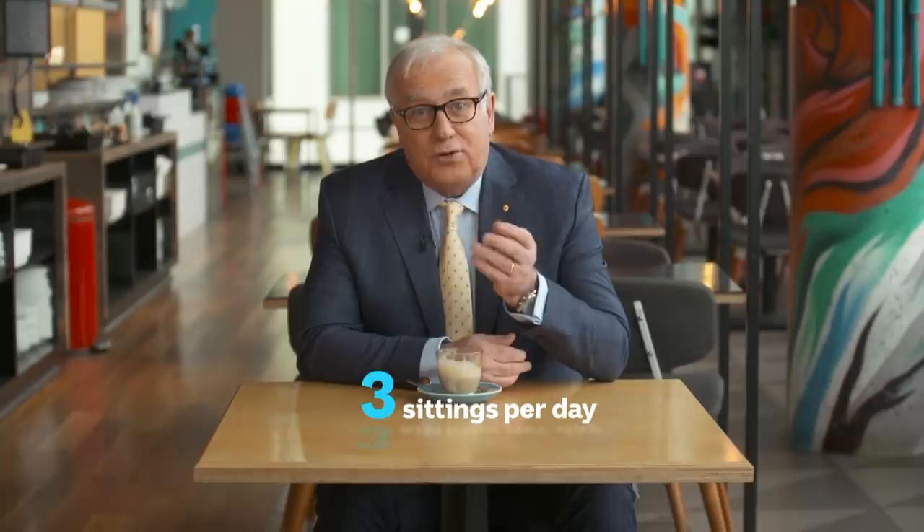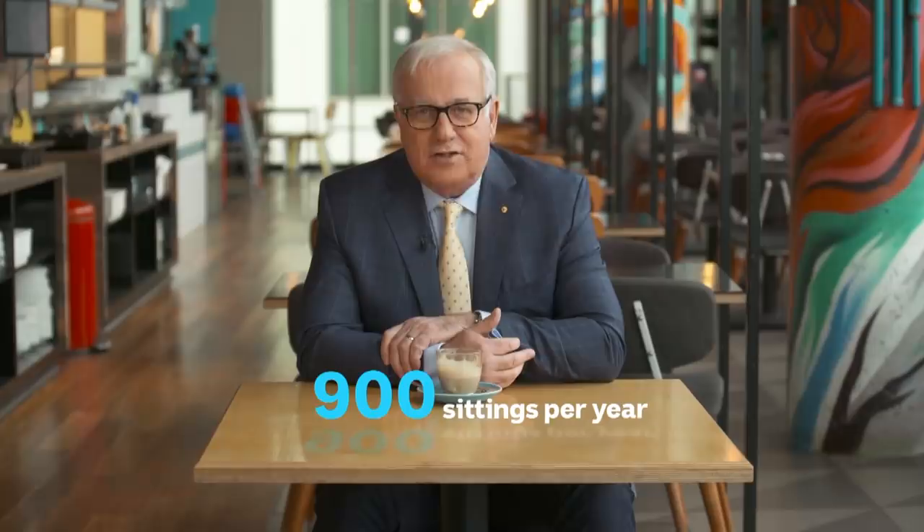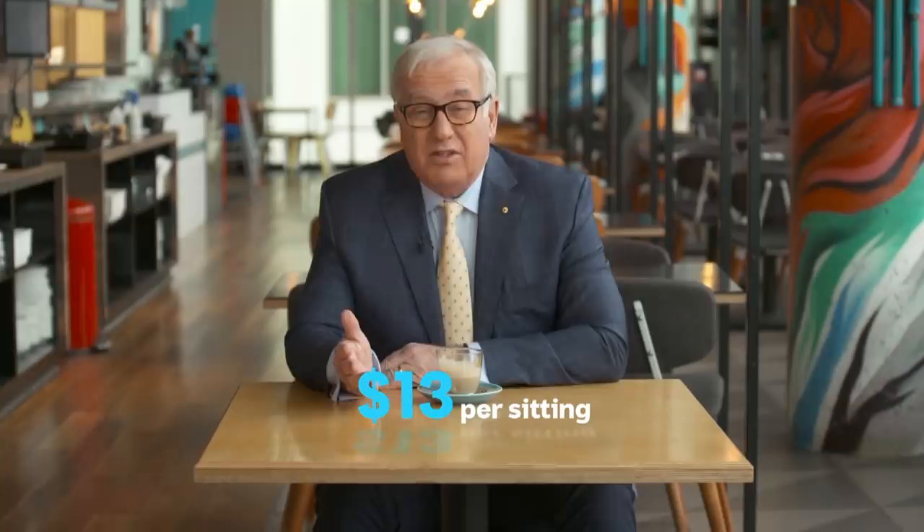Now most places can do three sittings a day — that's lunch and two dinners, six days a week — which adds up to 900 sittings per year. Divide that into $12,000 and you get $13 per sitting, which sounds okay.